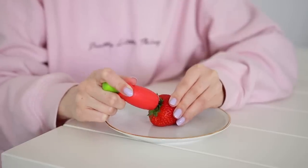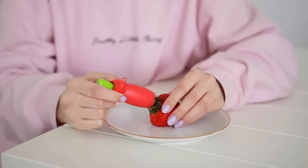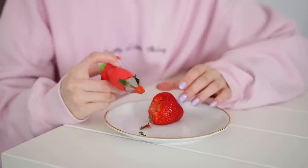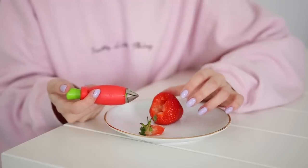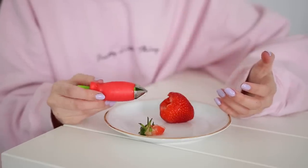Let me try again. I'm gonna stick it in, maybe I need to stick it in a bit further. Okay we're in, press the button to grab, let go, pull it. That works a little bit better. I feel like this is more awkward than just pulling it out yourself or cutting the top off. Maybe it is just better off being used as a button.